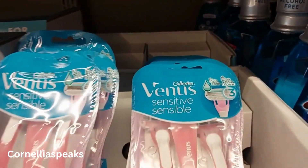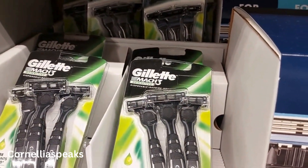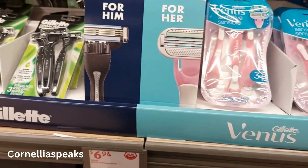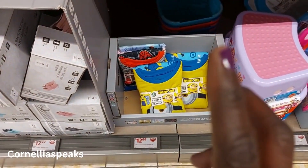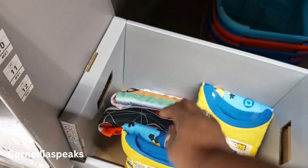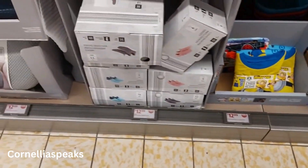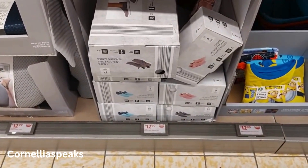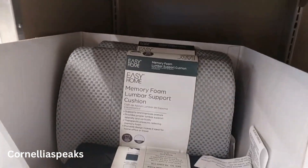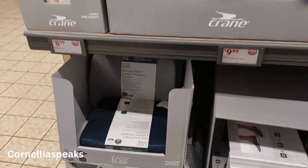They also have Mach razors — all of those are $6.94. Down here they have Minions, Spider-Man, and Bluey pajamas for $13. They have some women's shoes in gray, blue, and pink for $13, and a lumbar seat foam cushion for $13.